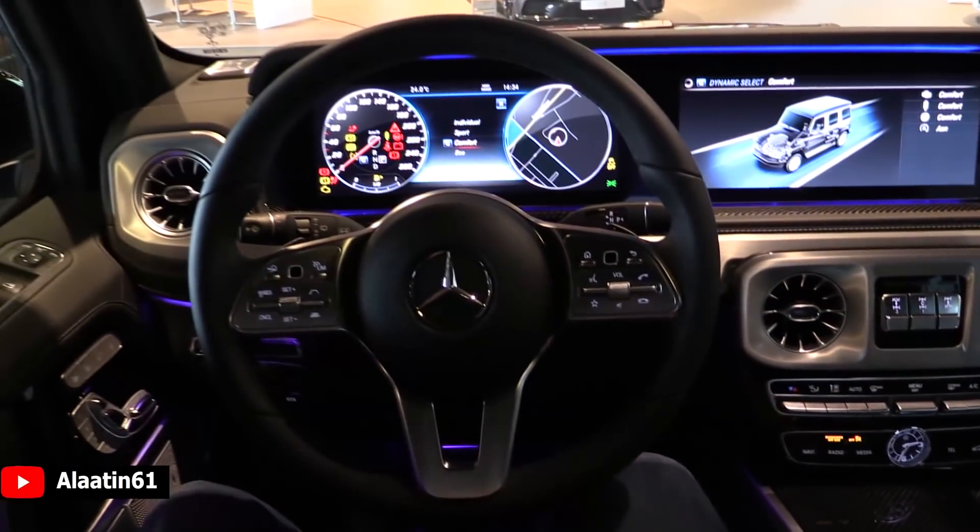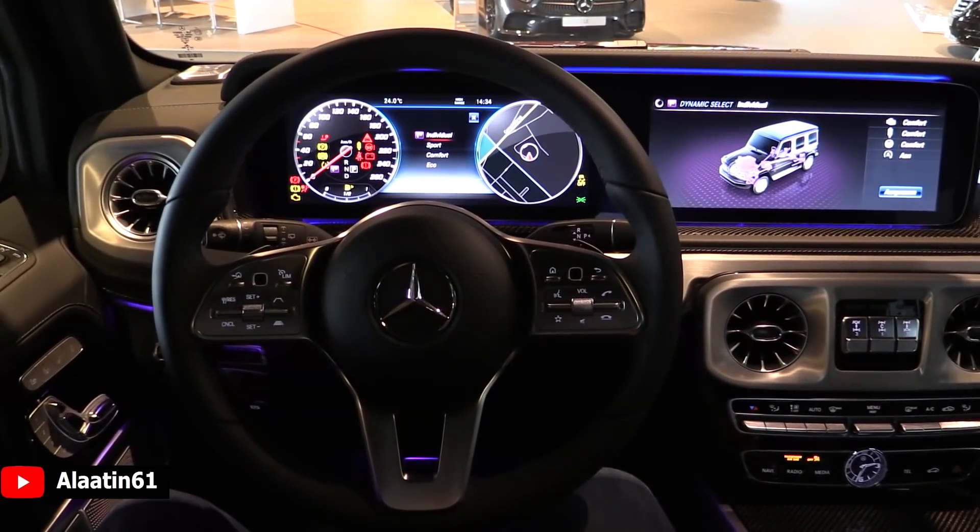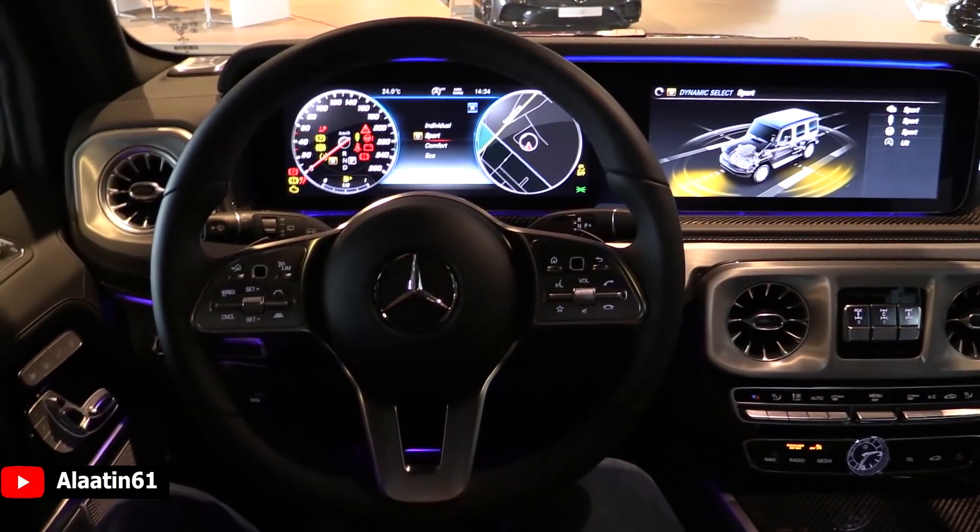Let's look at the Dynamic Select — you have Eco, Comfort, Sport, and Individual. I'll leave it in Sport.